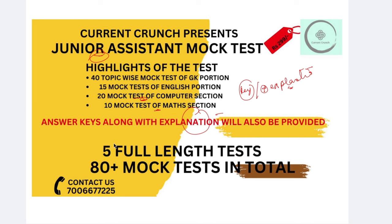You will have 5 full-length tests in the junior assistant, and 80-plus mock tests in total. These will help you in the junior assistant exam. It will be $299. If you want to know all the details, contact me at 700667725, and you can WhatsApp me.